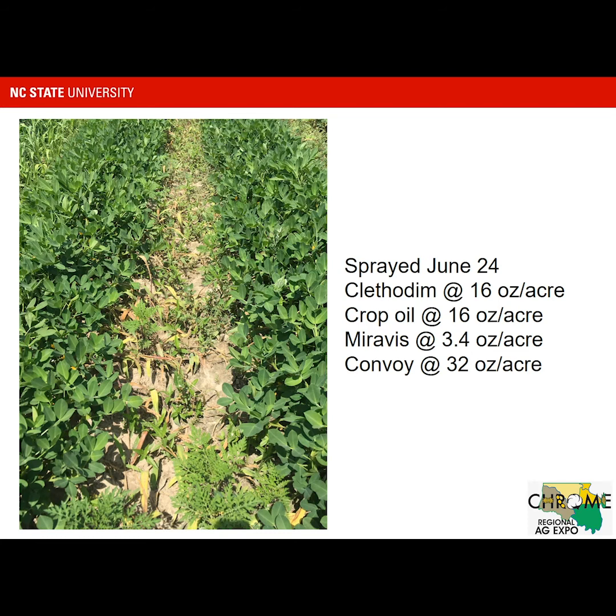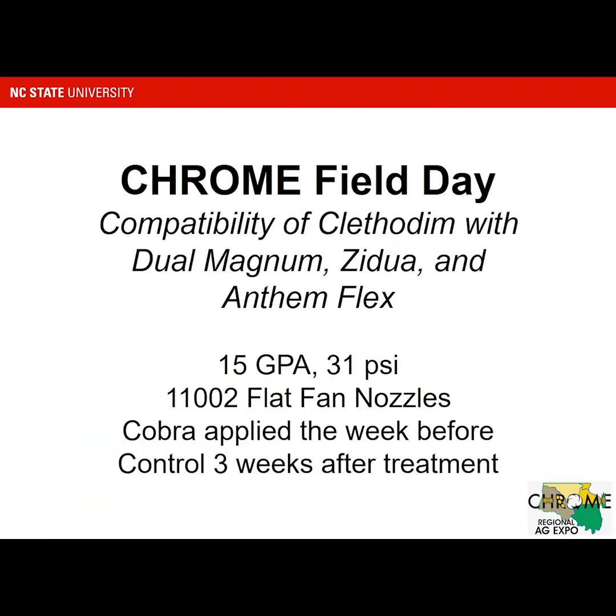The last study I want to talk about for the field day today is looking at Clethodim applied with Dual Magnum, Zidua, and AnthemFlex — the same materials we looked at with Gramoxone. We didn't have room in this study for Warrant and Outlook, but these are the newer ones we have questions about. These residual materials give us broadleaf control but also some grass control, so it might not be uncommon to put Clethodim with them. Historically, we've looked at Dual Magnum with Clethodim and not seen any issues, but we wanted to see if that was the case with Zidua and AnthemFlex.